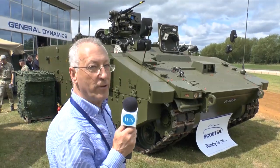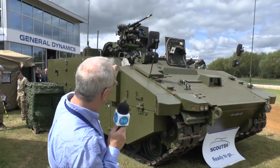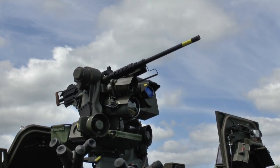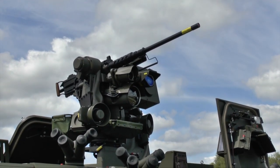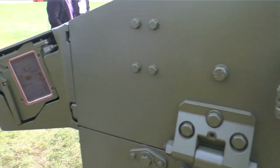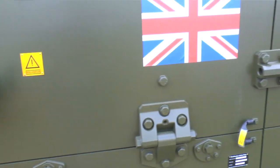This one has a potential gross weight of 42 tonnes, and you can see it is fitted with the Kongsberg Remote Weapons Station, which is armed with a fully stabilised 50-cal machine gun and a day-night system. On the front of the vehicle, you can see the cameras, which provide situational awareness through 360 degrees.